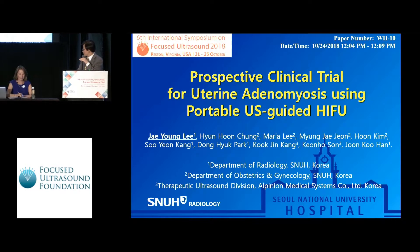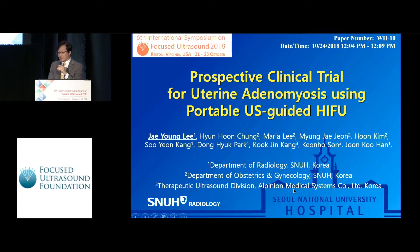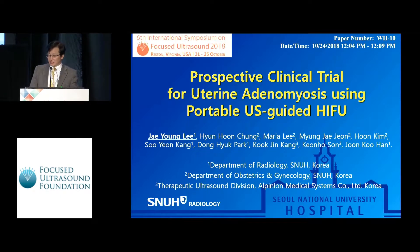Thank you, Suchan, for your kind introduction. My talk is about a prospective clinical trial for uterine adenomyosis using portable ultrasound-guided HIFU.